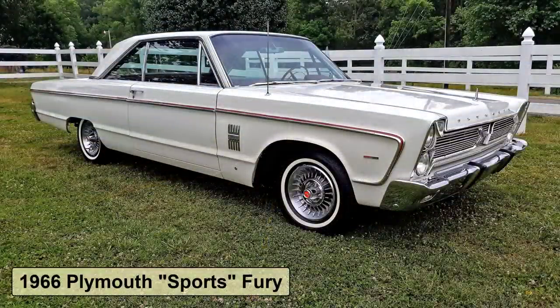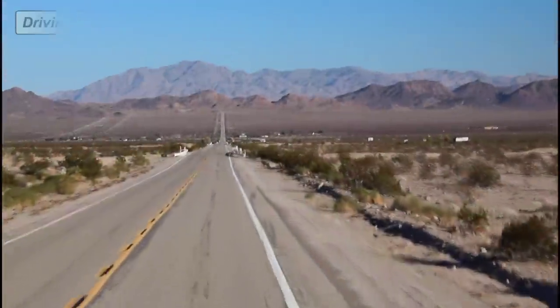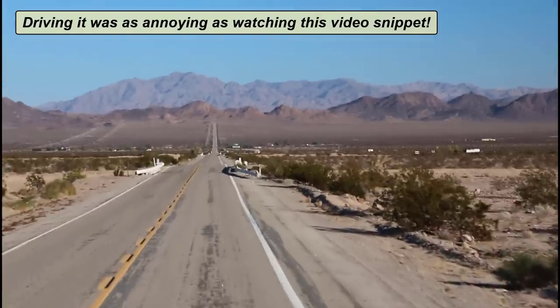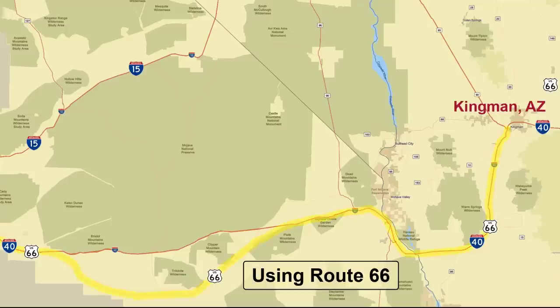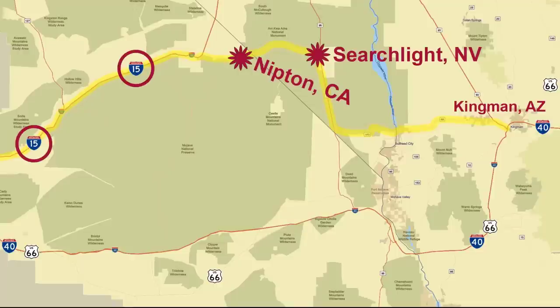I remember riding in the back seat of the family car along this dreaded segment in the early 1970s. Imagine this road being so busy and choked full of trucks that cars couldn't pass, creating long lines of traffic. We often avoided this by taking a detour through the towns of Searchlight and Nipton to reach I-15, which had been a freeway since the 1960s.